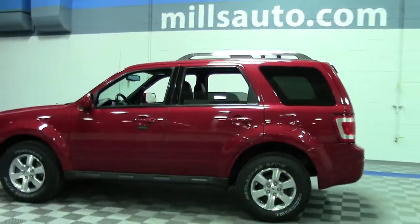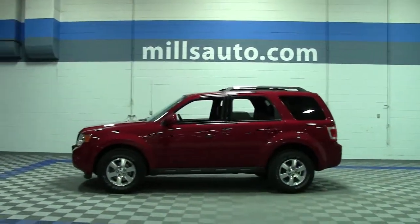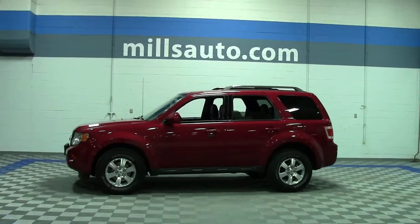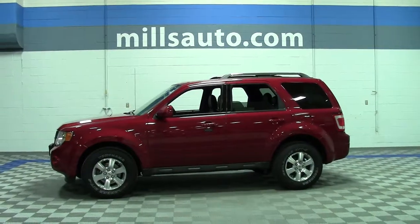Overall, it's a beautiful five-passenger SUV — late model, low miles. If you'd like to take a closer look at it, give us a call at 866-455-7638. We're at Mills Ford on Highway 371 in Brainerd-Baxter.